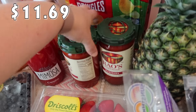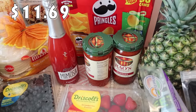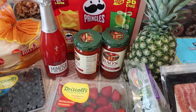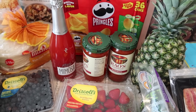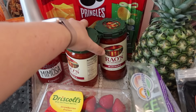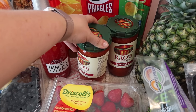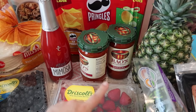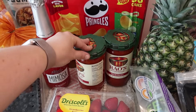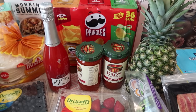Spaghetti or marinara sauce is kind of a staple — whether I'm getting it at Sam's Club or Costco, I love having it in the pantry. It makes for a quick, easy dinner on those nights when I need something fast. There are two 28-ounce jars that come together, so I went ahead and picked that up.